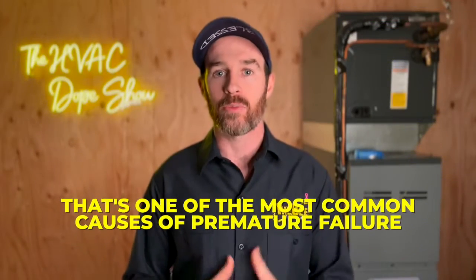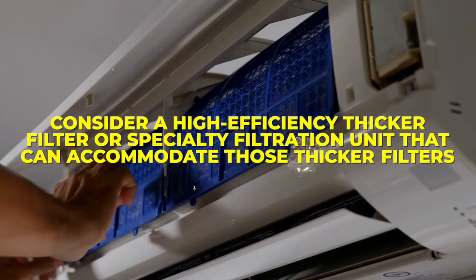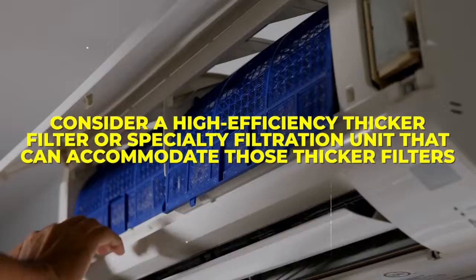If your blower motor is working too hard, that's one of the most common causes of premature failure. This is why we see this on systems with dirty filters, and a high MERV rated filter that's not the right kind can actually cause the same problem. Typically, if you're using a one-inch filter, you only want to use something rated MERV 8. If you want more filtration beyond that, consider a high-efficiency thicker filter or specialty filtration unit.